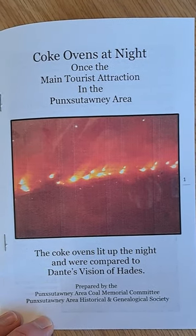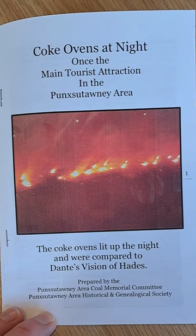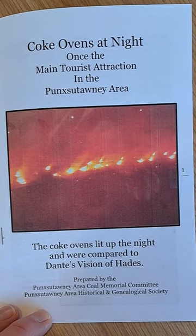This is a picture of what the Coke Ovens looked like in those days when they were running full tilt, nearly around the clock, all year long.